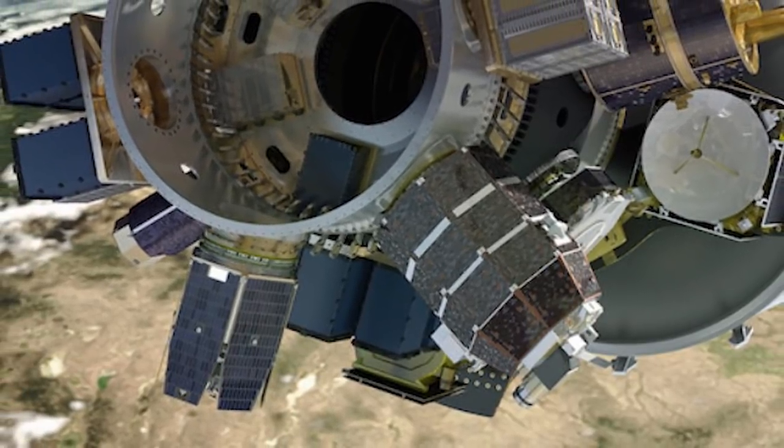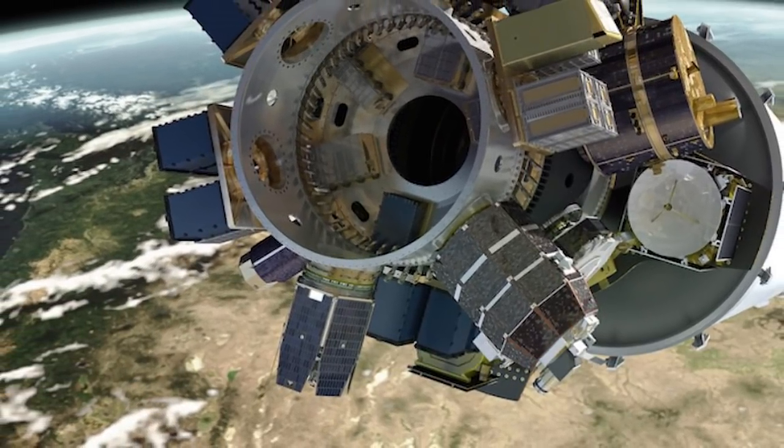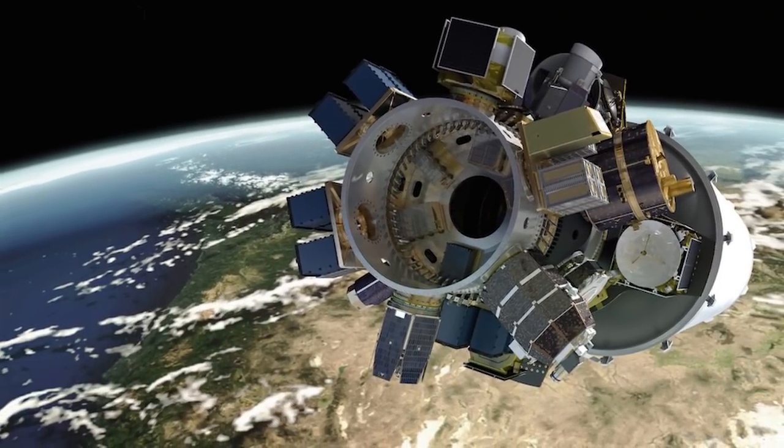In this video, Engineering Today will discuss the SpaceX Rideshare program, where SpaceX now lets you book a satellite launch aboard a Falcon 9 rocket online, with pricing starting at $1 million. Let's get into details.